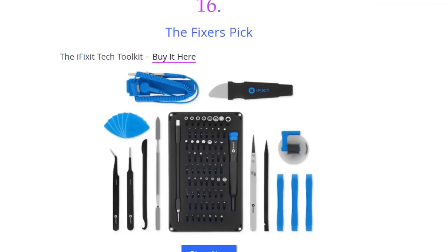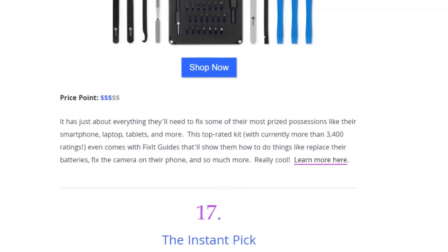Next we have the fixer's pick — the iFixit Tech Tool Kit, available on Amazon. It has just about everything you'll need to fix some of your most prized possessions like smartphones, laptops, tablets, and more. This top-rated kit with currently more than 3,400 ratings comes with fix-it guides that show you how to do things like replace batteries, fix cameras on their phones, and so much more.